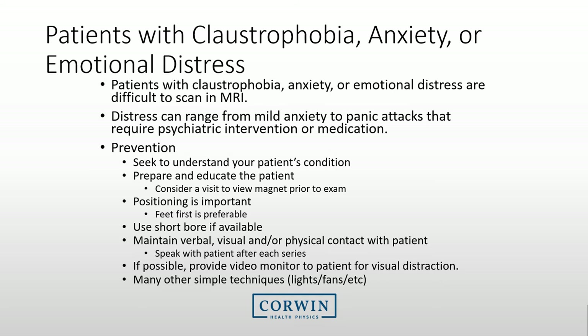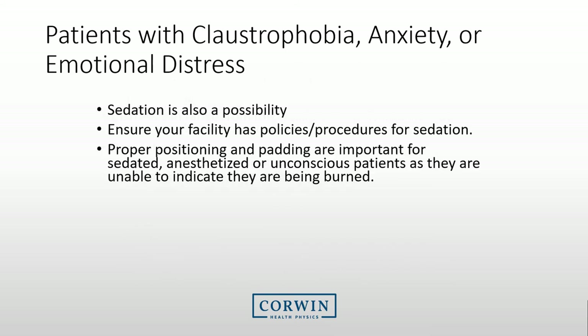If you have done your best and the patient is still uncomfortable with the exam, you may consider sedation. Ensure that your facility has a sedation policy and follow it. When sedating, it is important to ensure proper positioning and padding, as the patient may not be able to communicate with you if there is increased heating in an area on their body.